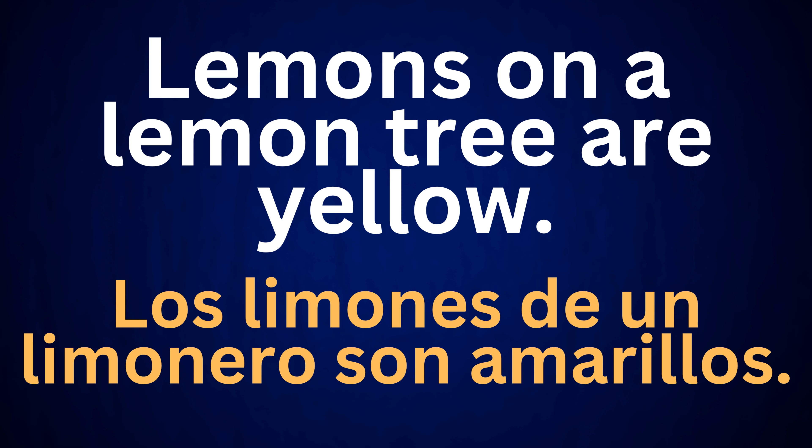Lemons on a lemon tree are yellow. Los limones de un limonero son amarillos.